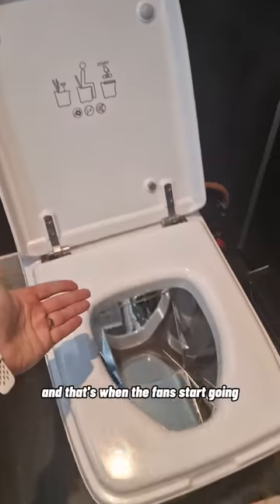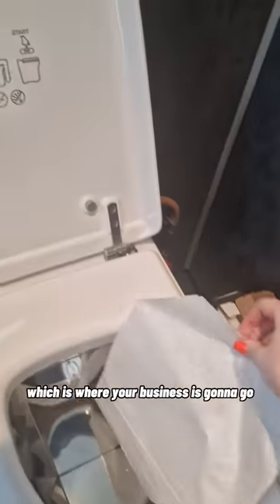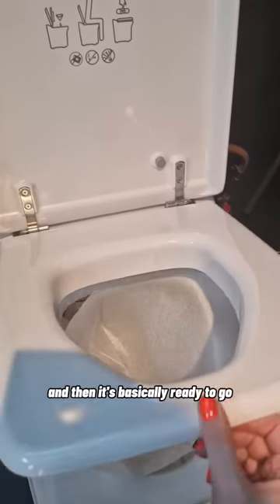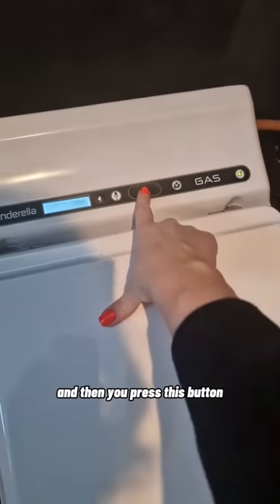First step is to open up the lid and that's when the fans start going. Then you take one of these sheets, which is where your business is going to go. Place it like so and then it's basically ready to go. Sit down, you can pee and poo in this one. Such luxuries. And then when you're done, you close the lid and then you press this button.